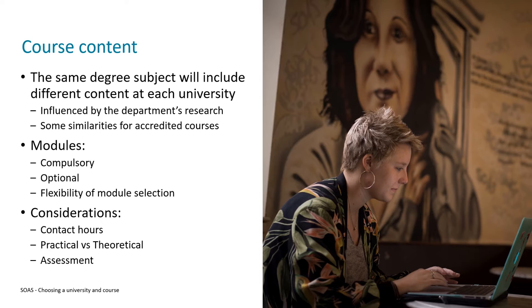The individual topics that make up the course content are called modules, and there are generally two main types. Compulsory modules are those the university requires you to study, typically ensuring everyone has a good baseline knowledge of the core components. Universities will also often have optional modules available, giving you flexibility to tailor the course to your own needs and interests.